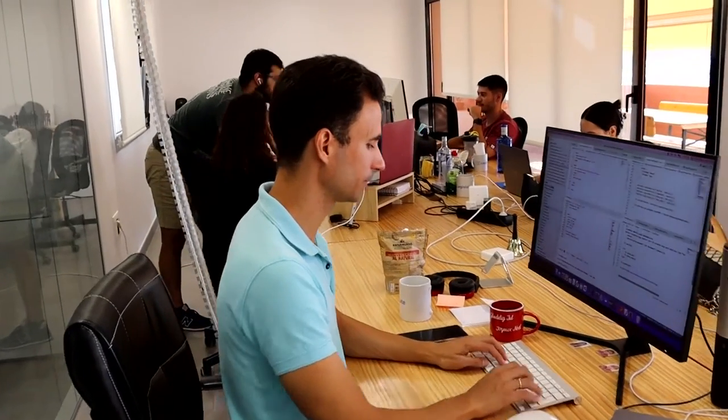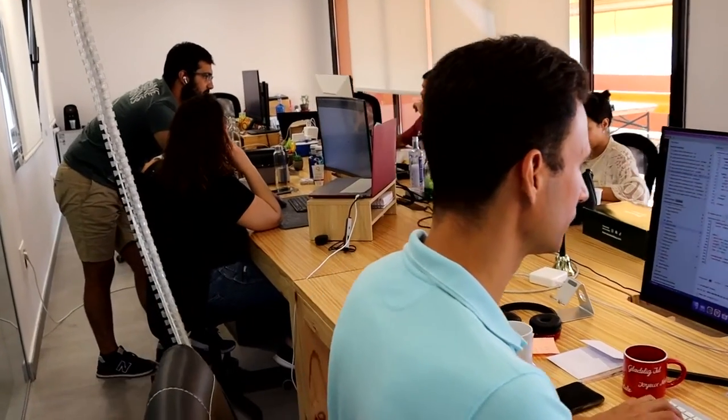We're a legal technology company which makes it easy for businesses and individuals to create lawyer-approved contracts on a legal budget, and more importantly we make it easy for them to track the data in their contracts.